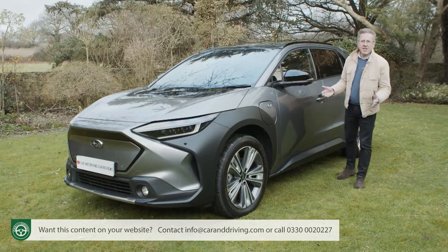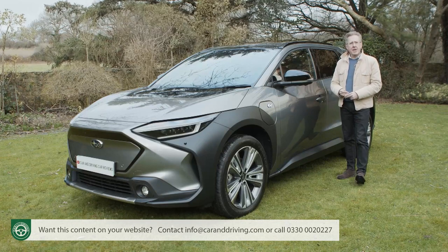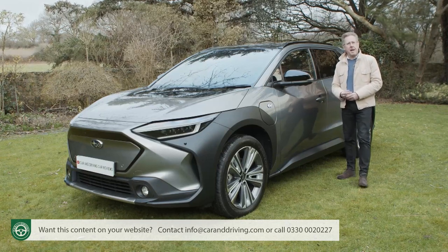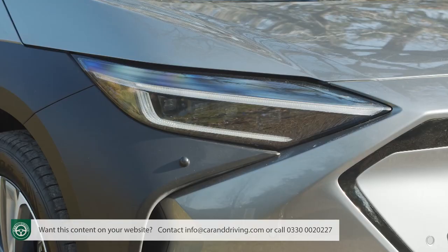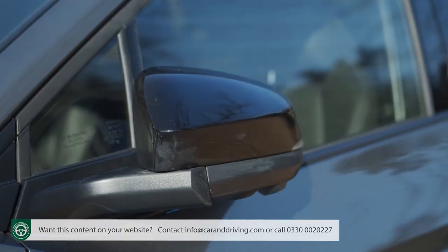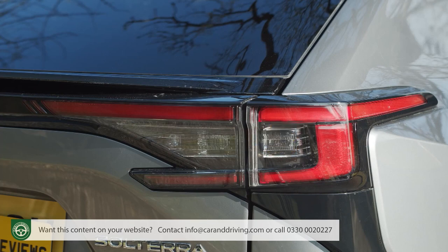If, having considered all of that, you conclude that it is a Solterra that you really want, you're going to need to know just how generous Subaru's been with the standard specs. The limited-grade model is the entry point to the line-up, with features including 18-inch alloy wheels, keyless entry, a reversing camera, auto-LED headlamps, LED tail lamps, power folding mirrors, windscreen wiper de-icers and a Thatcham Category 1 alarm. There's also a heat pump that preserves driving range in cold temperatures — that latter feature a costly extra on many rivals.